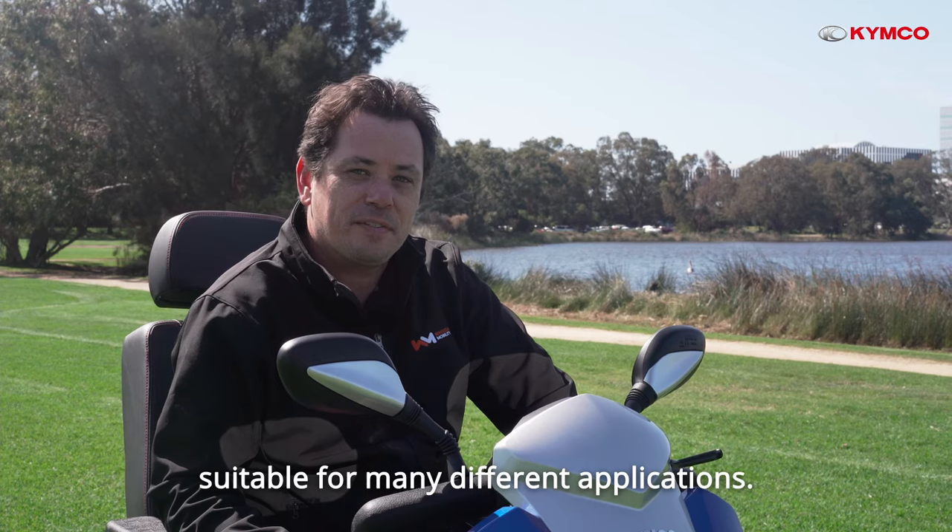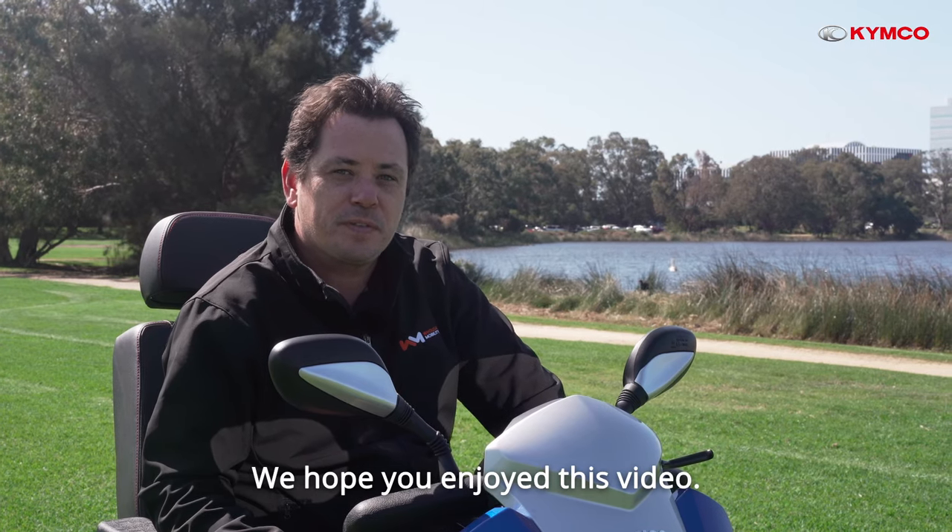As you can see, the Kymco Maxxer is a great outdoor-use scooter suitable for many different applications. We hope you enjoyed this video.